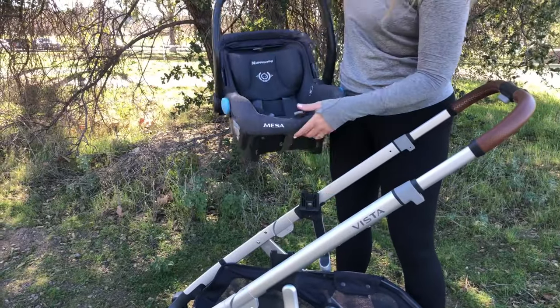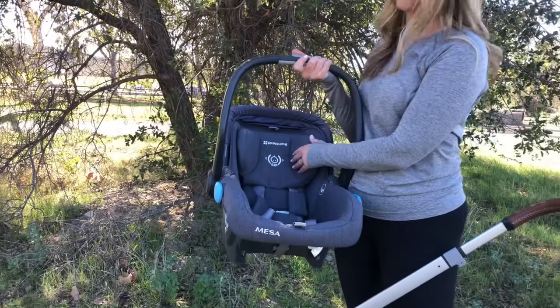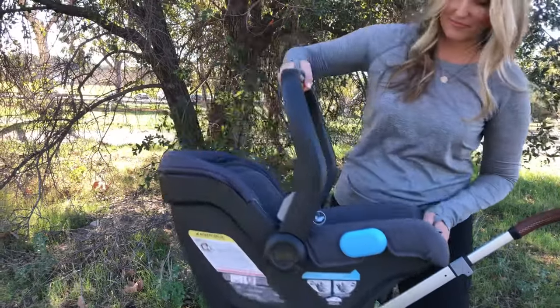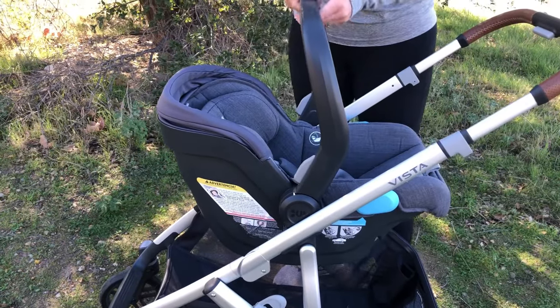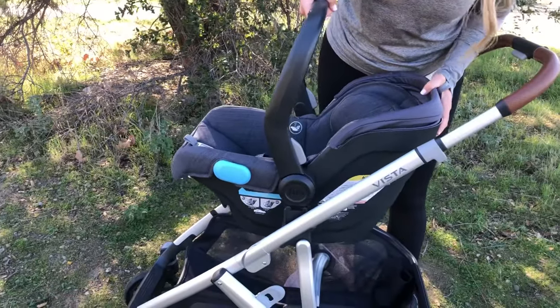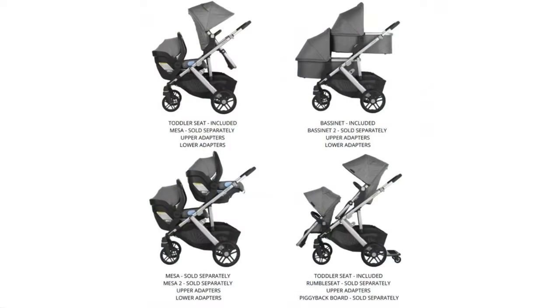The UPPAbaby Vista car seat does not come standard with this purchase, but I loved that if you do get it, it can attach to the stroller without any additional attachments. Other car seats do work but you need to purchase attachments for those.